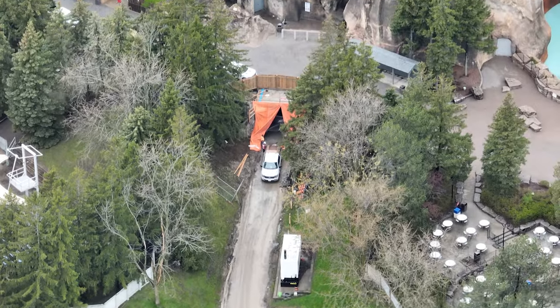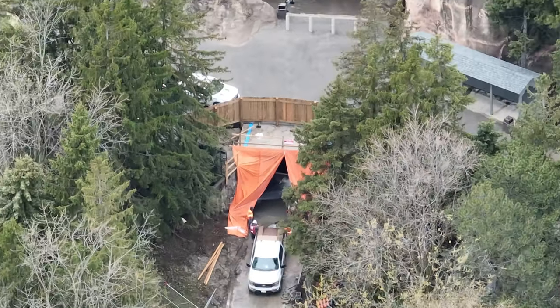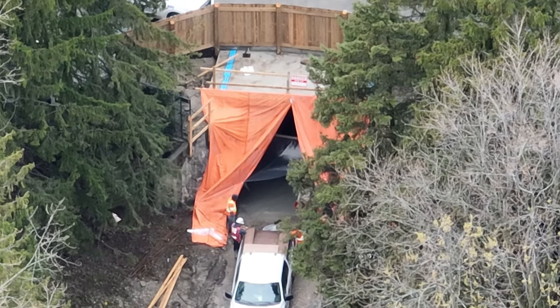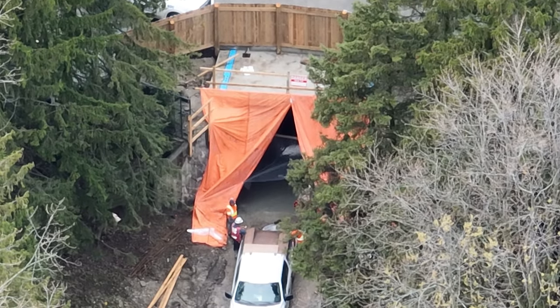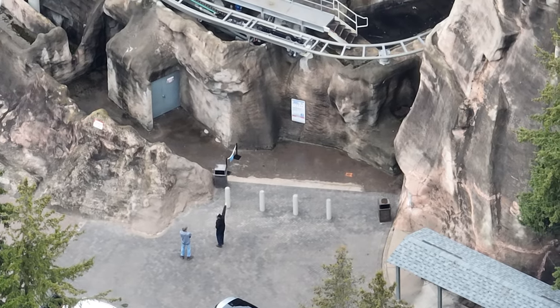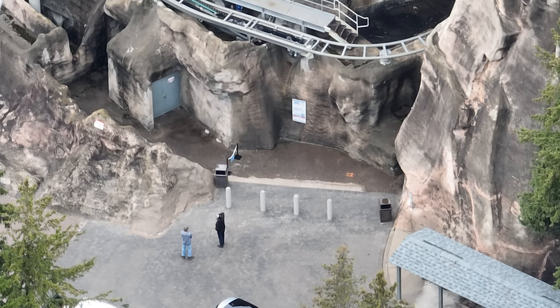The work going on in tunnel one — my understanding is that cement has not been poured all the way through yet. We'll keep an eye on that and update you guys. Also, hand gestures are everything this year with the drone.